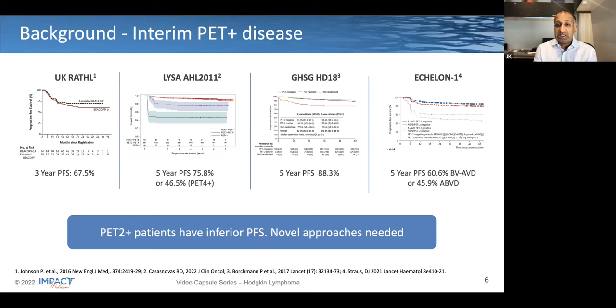Looking at ECHELON-1, you can see the most favorable outcomes in patients that are PET-2 negative. Looking at the PET-2 positive populations, the two lower curves, you do see an improvement of approximately 15%: 60% five-year PFS with BV-AVD versus 46% with ABVD. This brings the point that with the novel therapy Brentuximab added, patients with PET-2 positive disease have a more favorable outcome compared to typical chemotherapy.